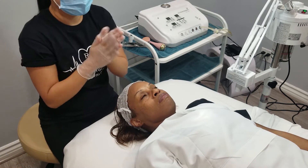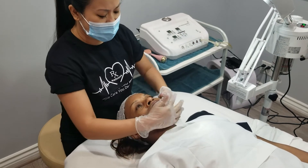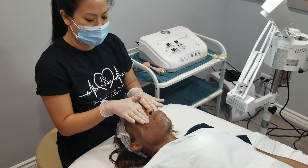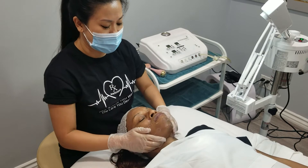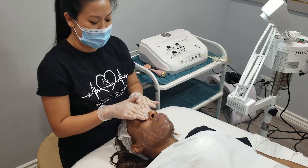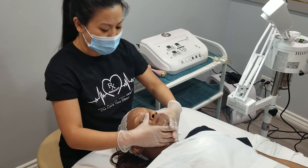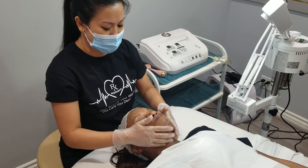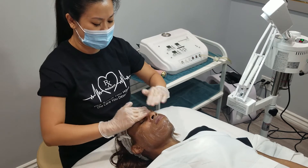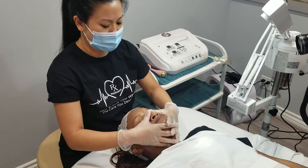I like to start off with either an oil or a milk cleanse, and this is something you can do at home, especially at night, especially if you're a woman and you want to remove all the makeup. The oil from the first cleanse is going to soften and remove the oil from the makeup and from the pollution of the day.